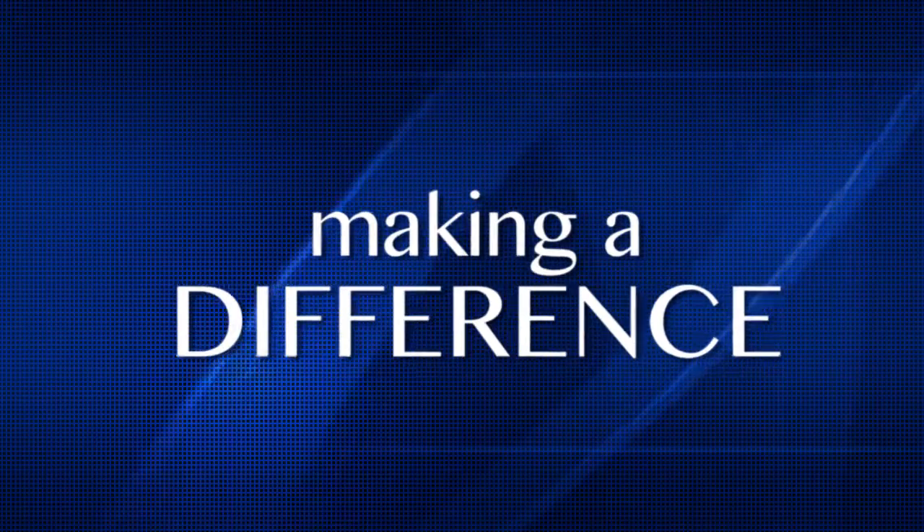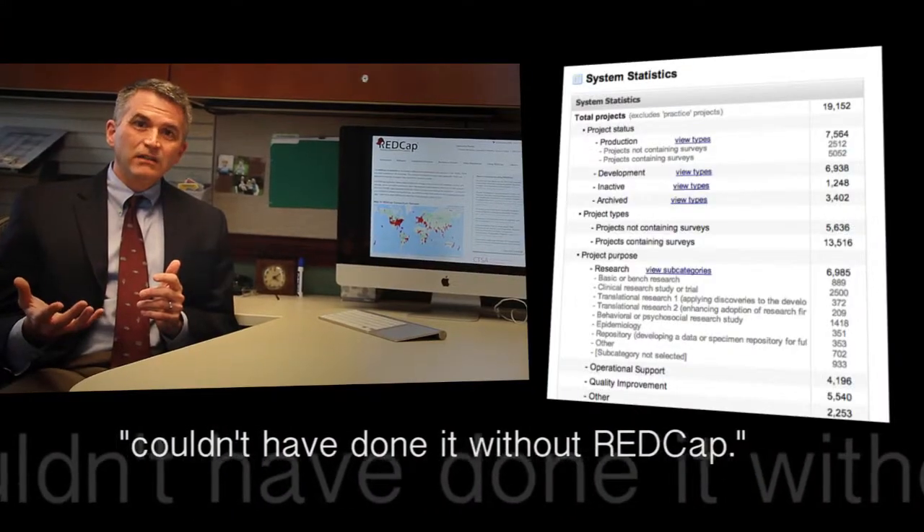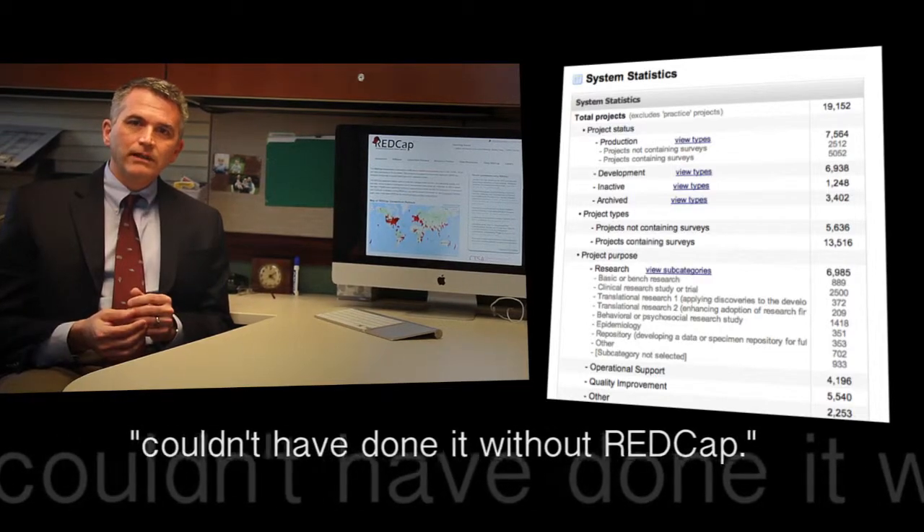I really want to build things that make a difference. I go to meetings all the time and sit down with somebody I've never met, say I'm from Vanderbilt and associated with this REDCap thing, and they say 'oh we use REDCap for XYZ' — just raving about it, telling me they couldn't have done it without REDCap. We really can see the impact in the world of the tools we're building here, especially with REDCap.